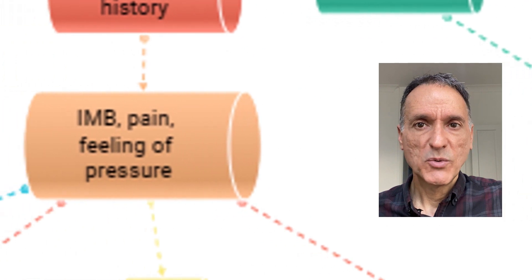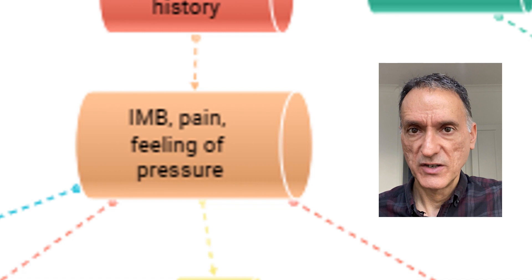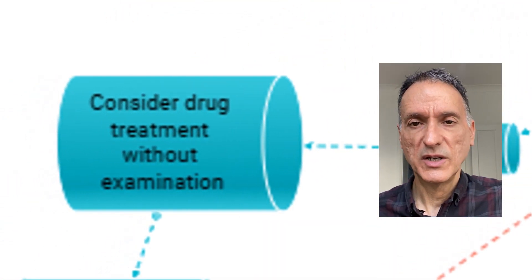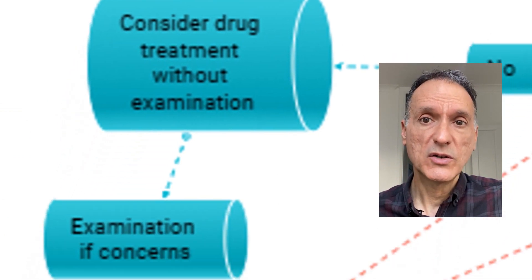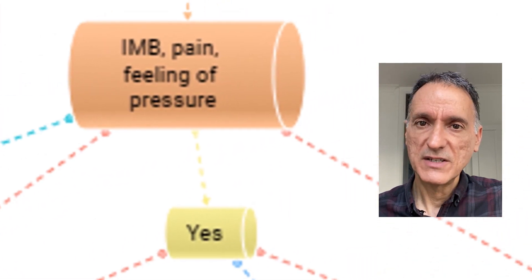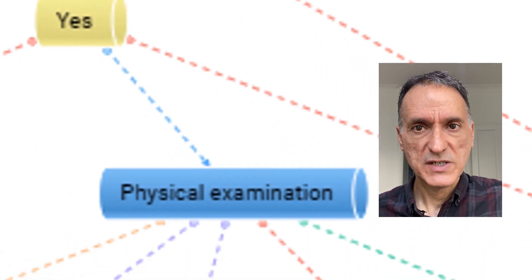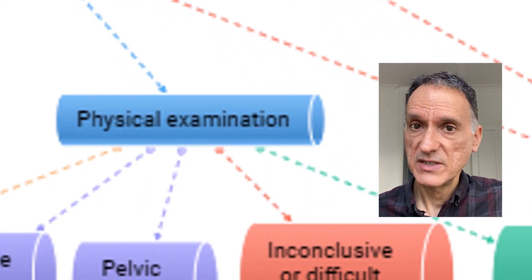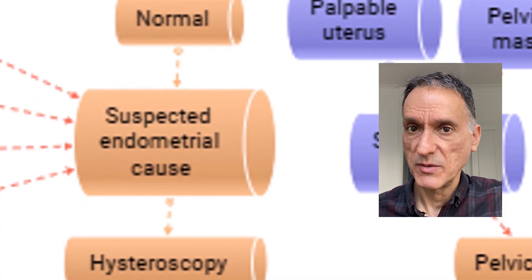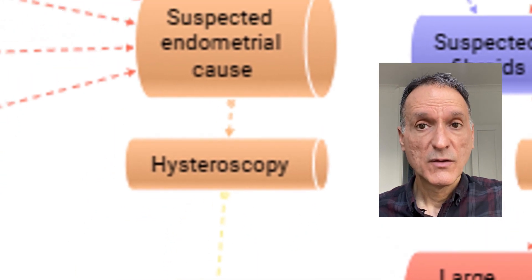In the history, we will pay attention as to whether there is intermenstrual bleeding, pain, or feeling of pressure. If these symptoms are not present, then we will consider treatment without doing an examination, although we will consider the examination if we have any clinical concerns. However, if there is intermenstrual bleeding, pain, or feeling of pressure, we will do a physical examination. If examination is normal, we may suspect endometrial causes, submucosal fibroids or polyps, and we will refer the patient for a hysteroscopy.